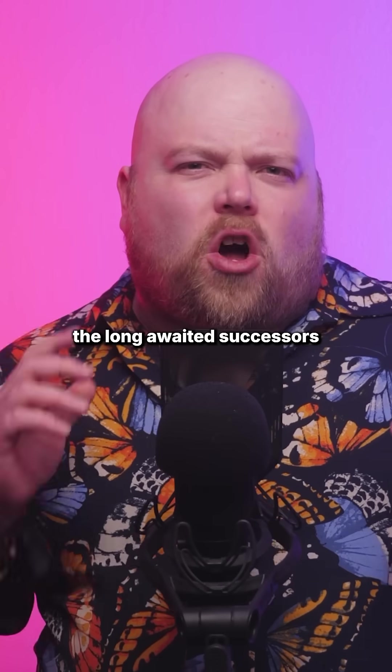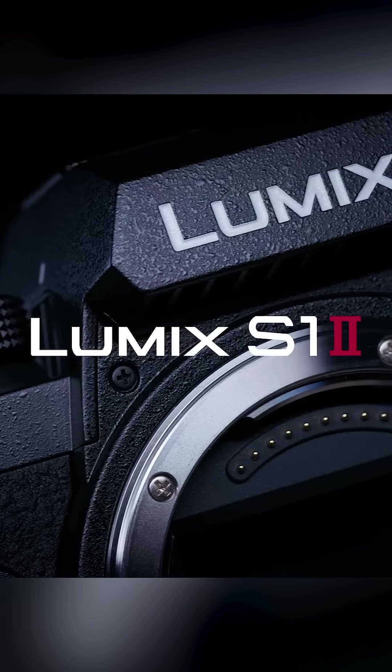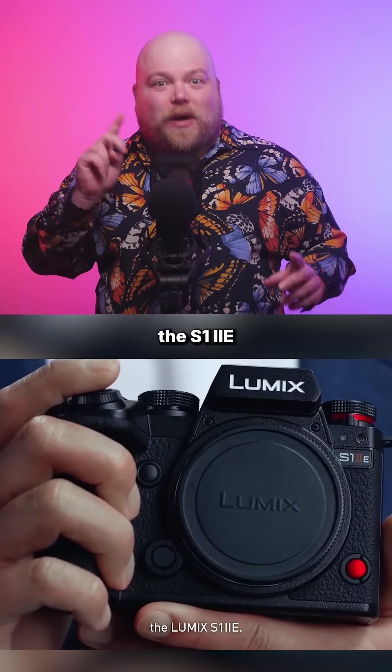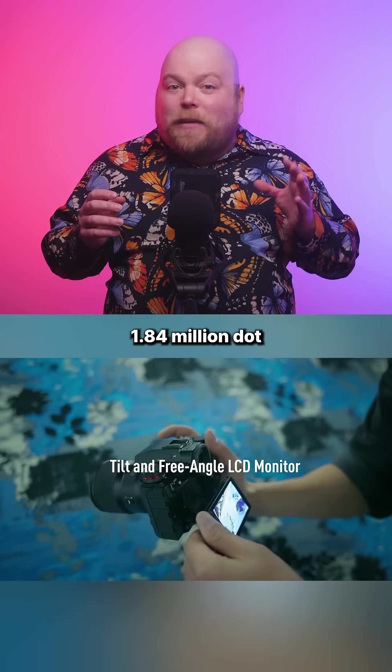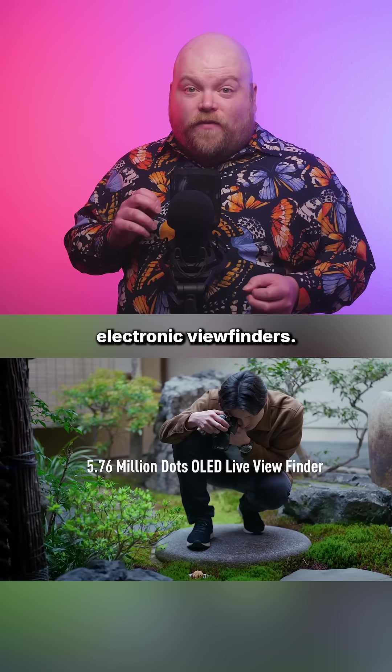Panasonic has finally unveiled the long-awaited successor to the original S1: the brand new Lumix S1 Mark II and its companion model, the S1 Mark IIe. Both cameras feature identical body designs with fully articulated 1.84 million dot monitors and impressive 5.6 million dot electronic viewfinders.